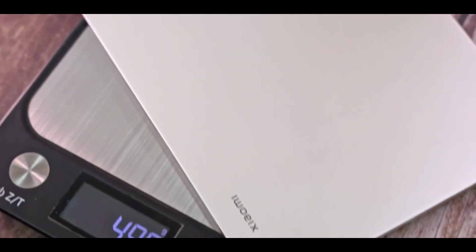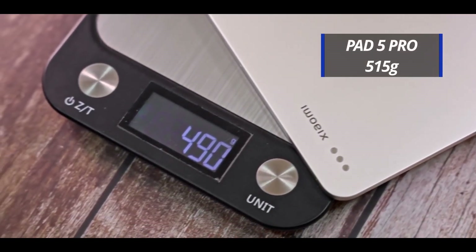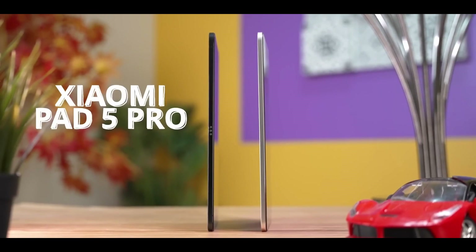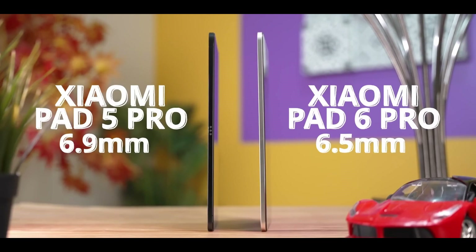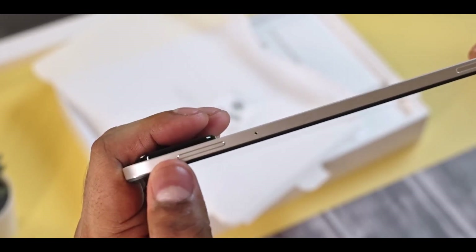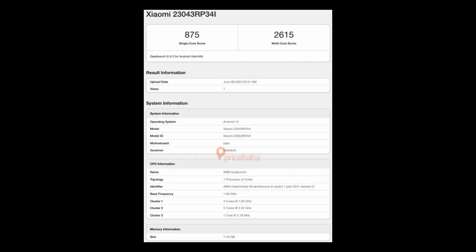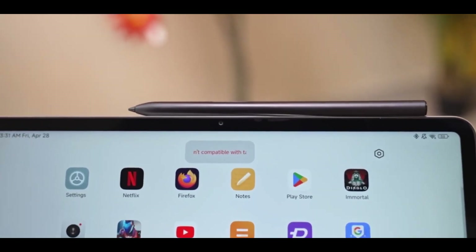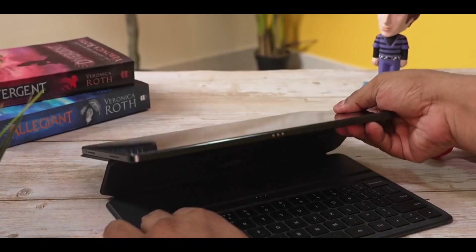Xiaomi has already given us a glimpse of what to expect from the Pad 6. This Android tablet, which has already hit the shelves in China, is expected to bring the same impressive hardware to the Indian market. To further raise our excitement, the Xiaomi Pad 6 was recently spotted on the Geekbench benchmark website. The Geekbench listing, discovered by Price Baba, sheds light on the performance details of the Indian variant.